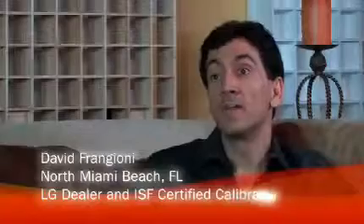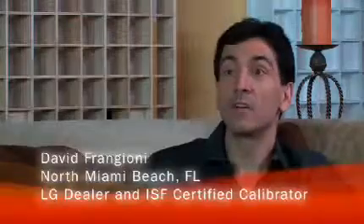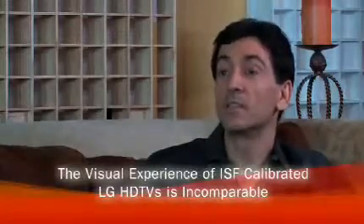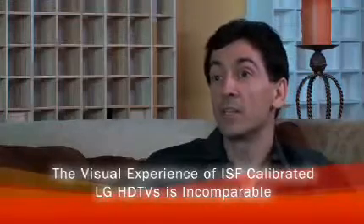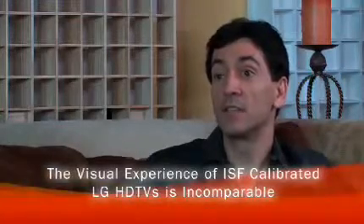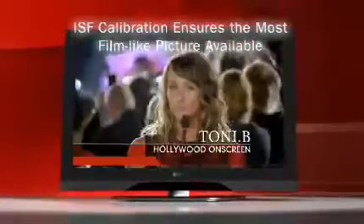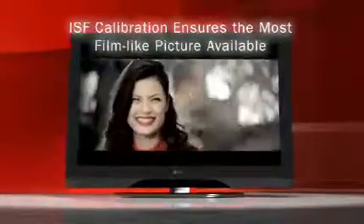The reason that a client benefits from LG and ISF is the fact that they get so much performance out of the display. Every ounce of performance is realized, and the visual experience a client has when watching a properly calibrated ISF 3C LG display is incomparable. LG and ISF calibration ensures a natural and film-like picture, tailored to the specific ambient light and color of any given room.